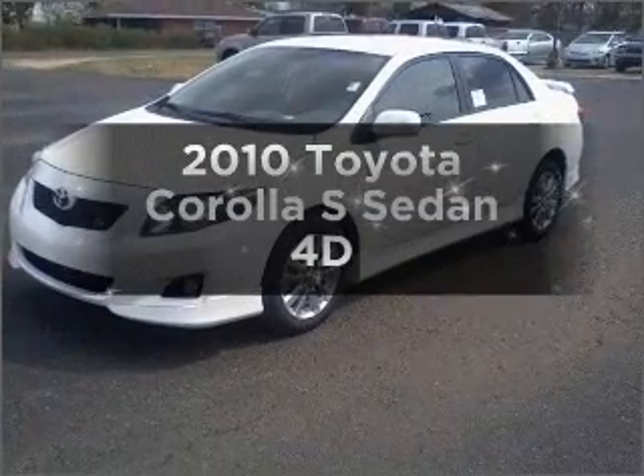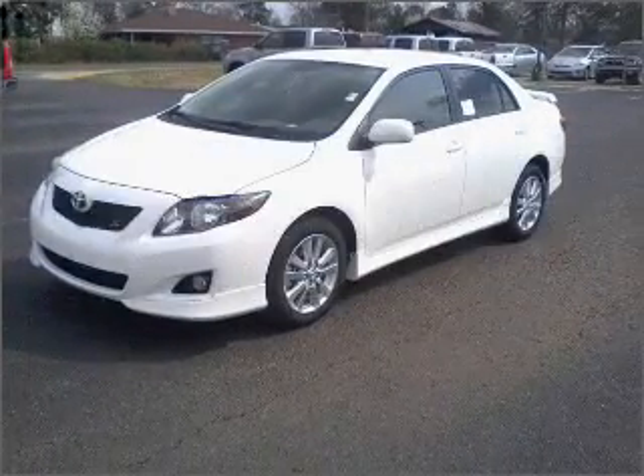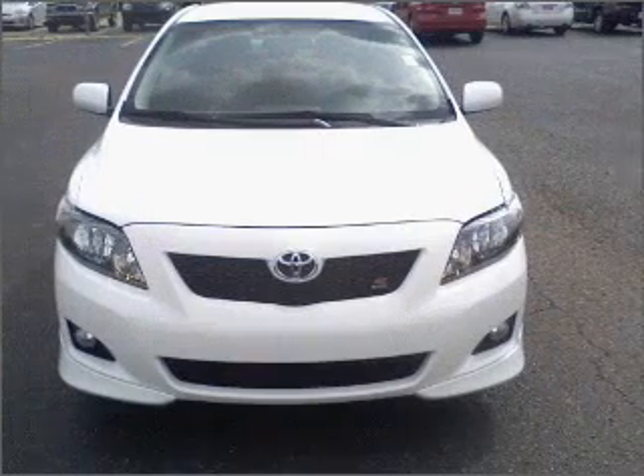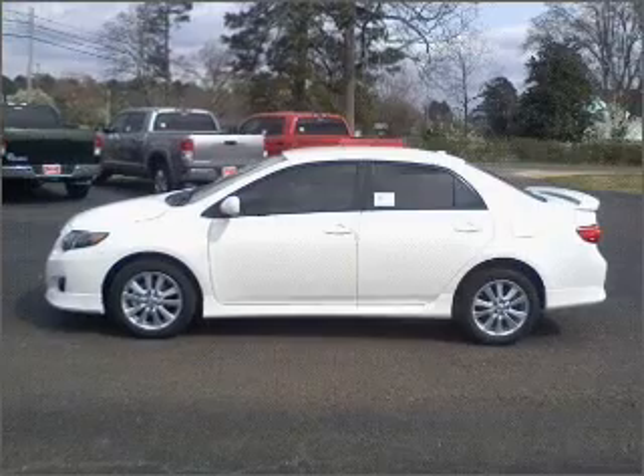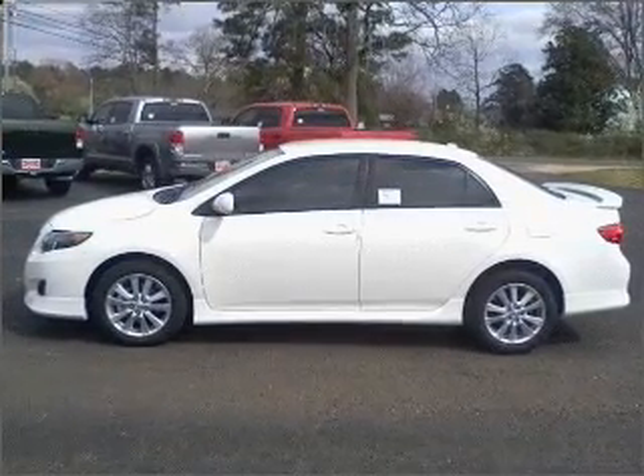Check out this 2010 Toyota Corolla. Travel the roads in style and comfort in this great vehicle. With a reliable engine that responds smoothly to its automatic transmission, premium wheels lend a distinctive appearance.